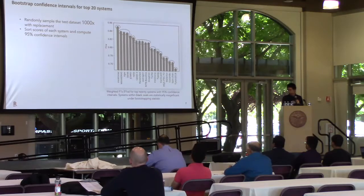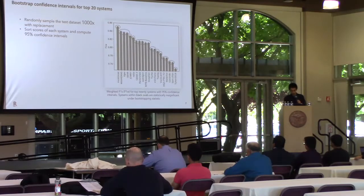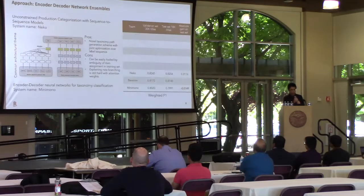To analyze the final leaderboard, we use a bootstrap resampling strategy to estimate the 95% confidence interval for weighted F1 scores for the top 20 systems. The teams are sorted by weighted F1, and systems within each black oval are statistically insignificant under bootstrapping statistics. In the following slides, I will show a series of approaches that different systems used for tackling the taxonomy classification problem.